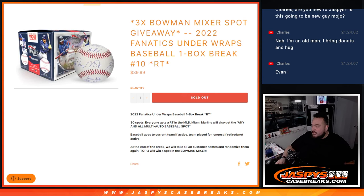What's up everybody, Jason here for JaspeysCaseBreaks.com. This is going to give away three Bowman Bonanza Mixer spots with this 2022 Fanatics Underwraps Baseball break — one box break, random teams, number 10.